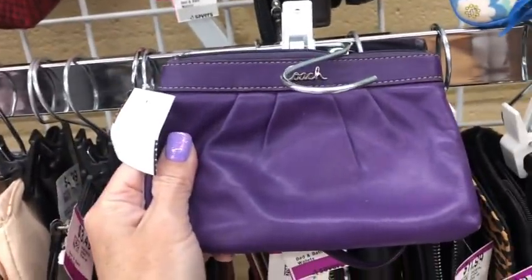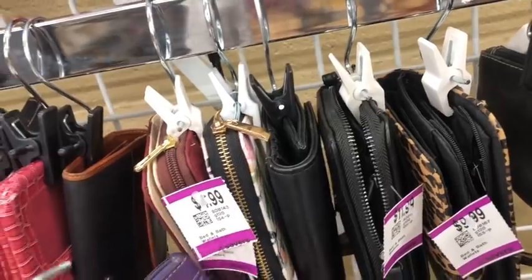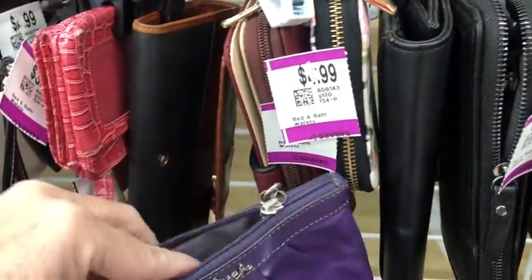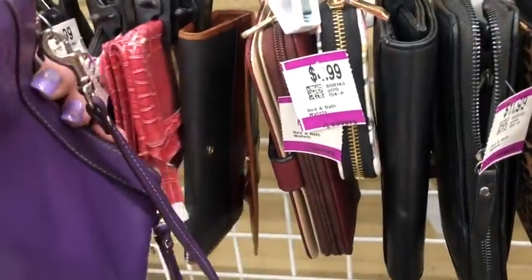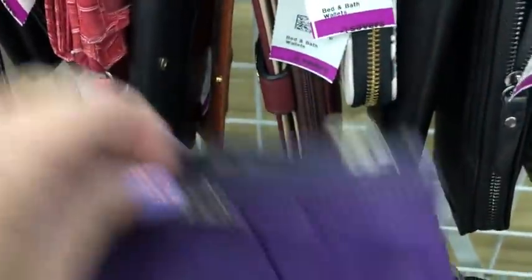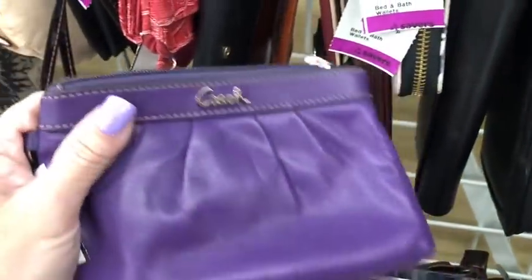Purple coat — yes! Me and my purple, I'm getting that. Come on, there we go. Love me some purple. Great condition, smooth purple leather. I'll grab that. I hope I didn't just show you what we're getting!